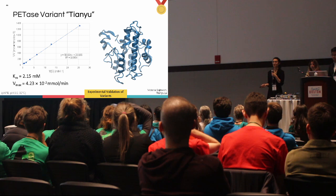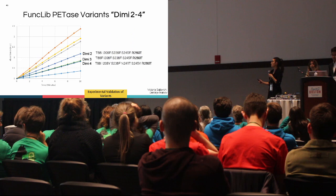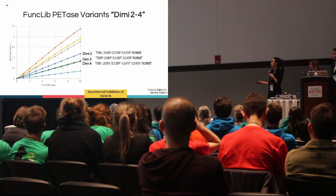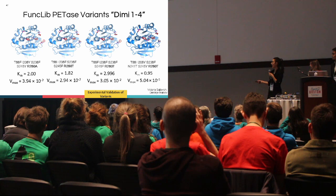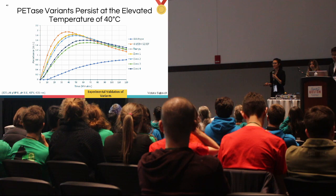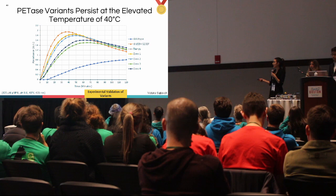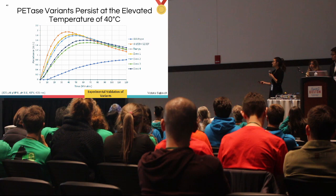For our PETase variant TANU, generated through the machine learning method with 22.4% sequence identity, we obtained convincing data demonstrating catalytic activity. DIMI-1 also performed well. The last two variants have slightly better activity than wild type but still diminished, possibly because they share a substitution at R280G. All of our mutants sustain catalytic activity slightly better than wild-type PETase at elevated temperatures, indicating potential industrial applicability.